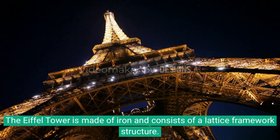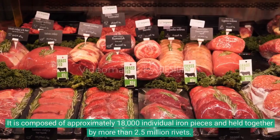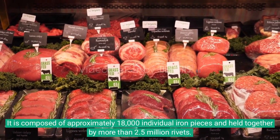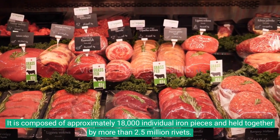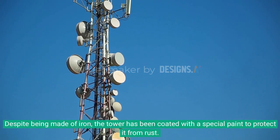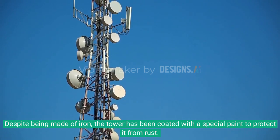The Eiffel Tower is made of iron and consists of a lattice framework structure. It is composed of approximately 18,000 individual iron pieces and held together by more than 2.5 million rivets. Despite being made of iron, the tower has been coated with a special paint to protect it from rust.